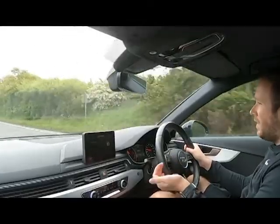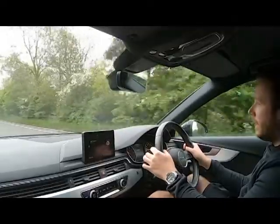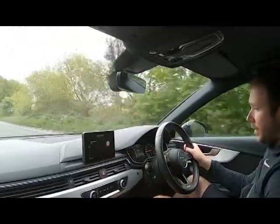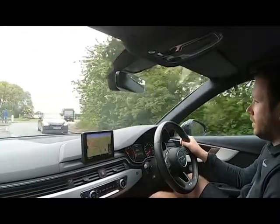Lovely modern interior as well — every time I get into the new A4, I never felt the old ones felt basic, but once you get into the new one you just realise how far along these have come. It's a fantastic crisp, easy to navigate layout on the car as well.